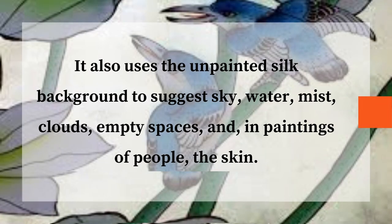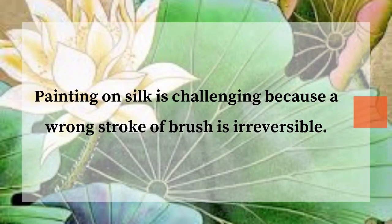It also uses the unpainted silk background to suggest sky, water, mist, clouds, empty spaces, and in paintings of people, the skin. Painting on silk is challenging because a wrong stroke of brush is irreversible.